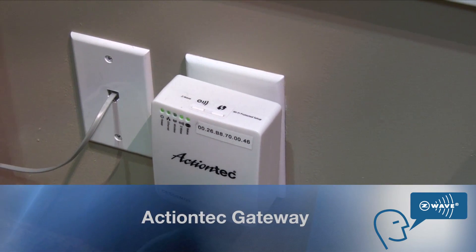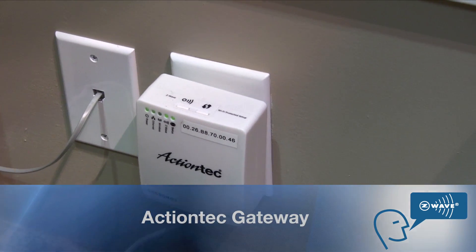And what are you guys showing off here? Right here, we are partnered with Verizon. We're showing off our connected home platform, powered by 4G LTE and Z-Wave technology for home control. And we're also launching a trial with Verizon in Q1 based on these same technologies.